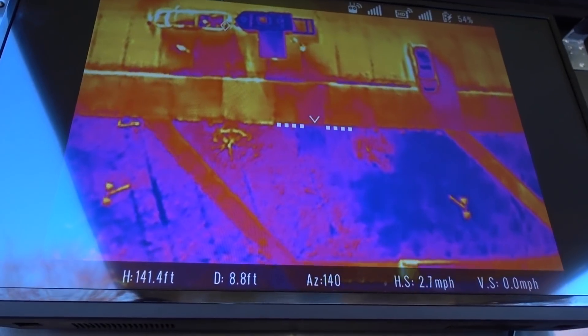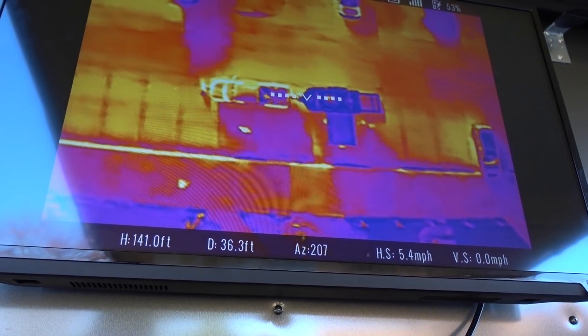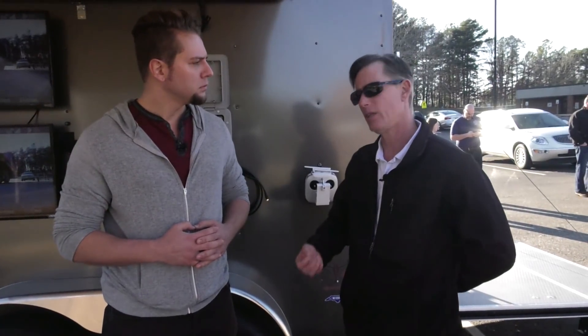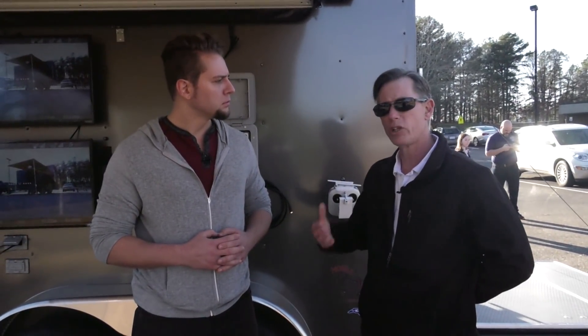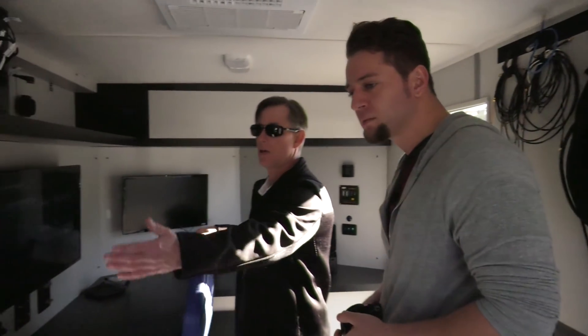We've been working with Montgomery Community College on training the emergency services. This trailer has been an essential product for that — it's a quick deploy, everything is here and set. They're able to distribute all their information. We can send up whatever aircraft they need, the IR camera, the 4K cameras — an eye on the sky. We're able to monitor everything in the area and distribute all that information real-time to command or another trailer. We're also able to give them internet, and all communications are basically instant.